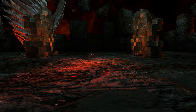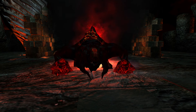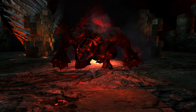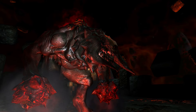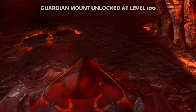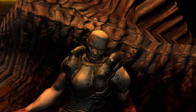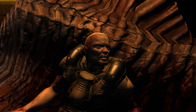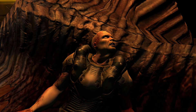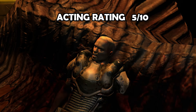This is the soul cube when it's protected by the Guardian, but from a different perspective during the cutscene. That is one really big demon. By the way, when you reach level 100 you can unlock the Guardian as a special mount. This is the part when Campbell says his last words and then dramatically passes away — great acting.